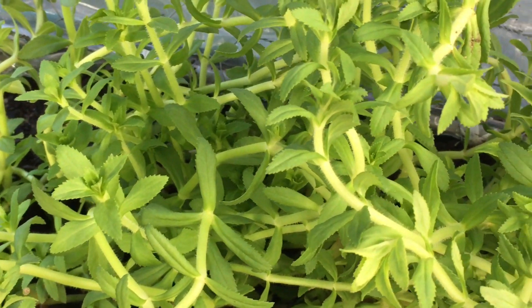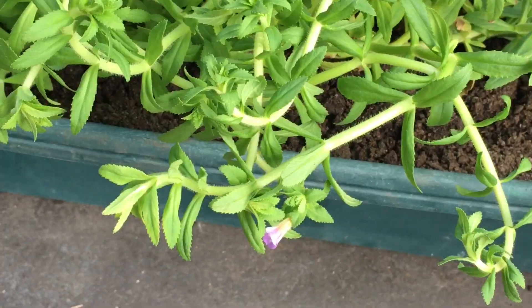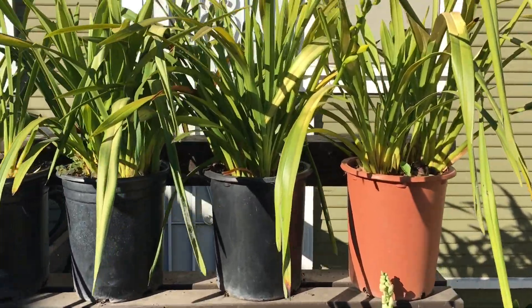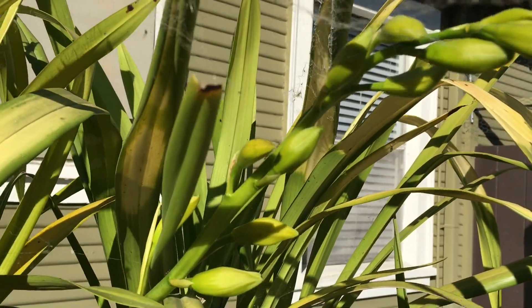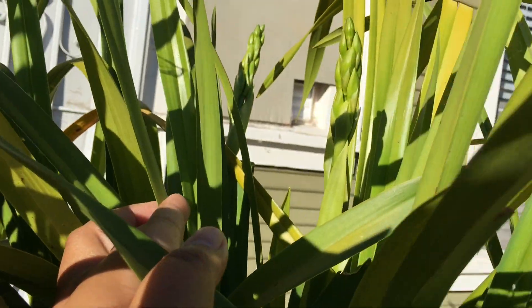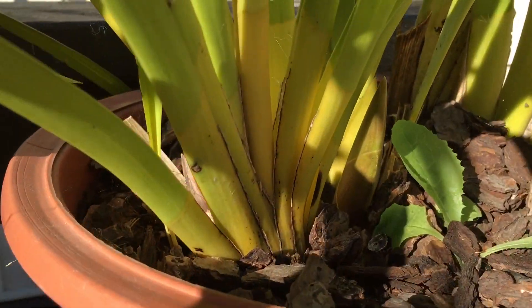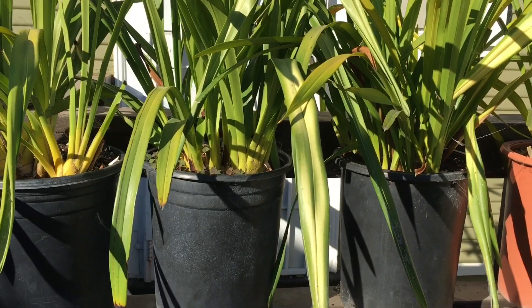This here is my cymbidium orchid that I've had for about three to four years now, and it's been giving me blooms every single year — sometimes twice a year. It's one of the easiest orchids to care for. It can tolerate the weather here in the Bay Area very well and I don't have to baby it. I just set it out and water it occasionally.